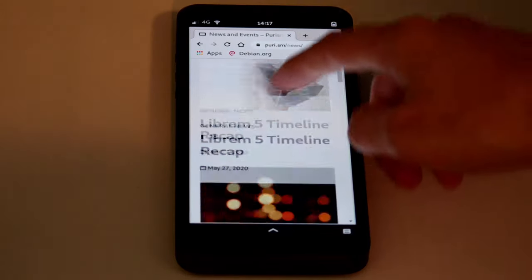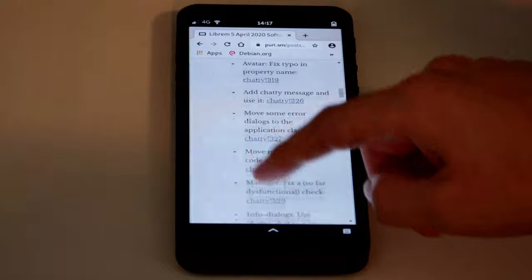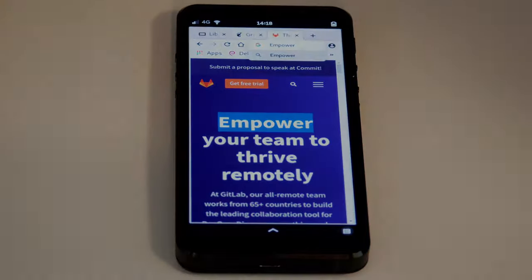With those tweaks applied, Chromium is a fantastic option for browsing on the go. It offers effortless copy and paste, and offloads much of the work to the GPU, saving you unnecessary CPU cycles. Pre-order your Librem 5 at puri.sm.